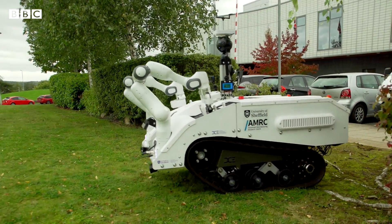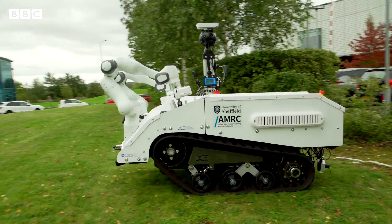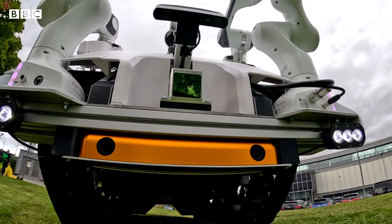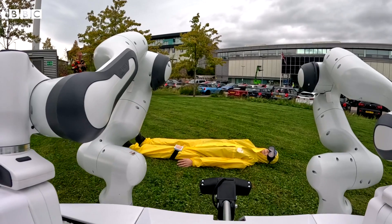Could this robot save your life one day? It's just a prototype, and this is just a dummy. But Medi-Tel is designed to treat casualties who can't be reached safely.